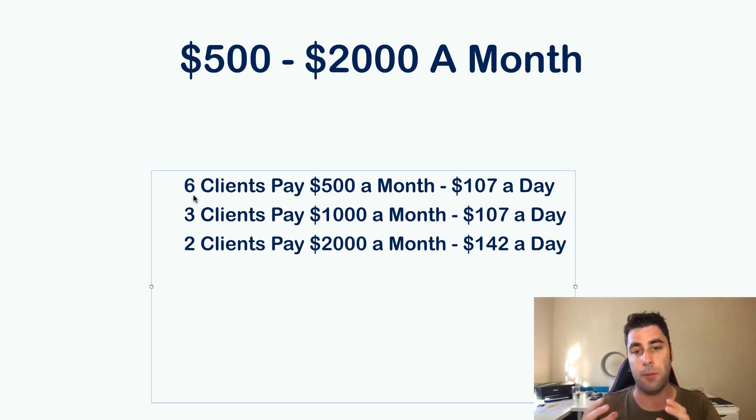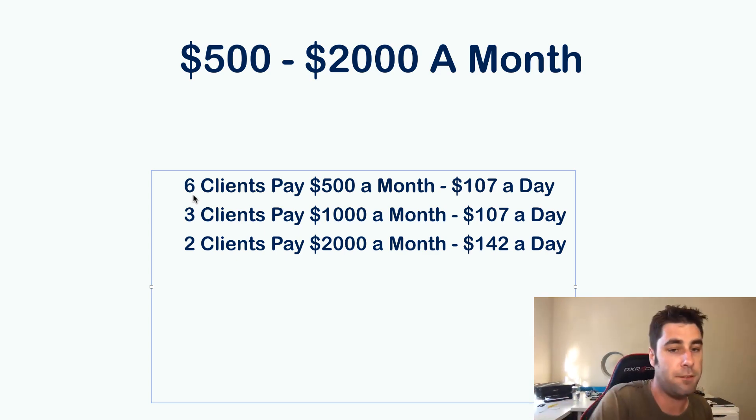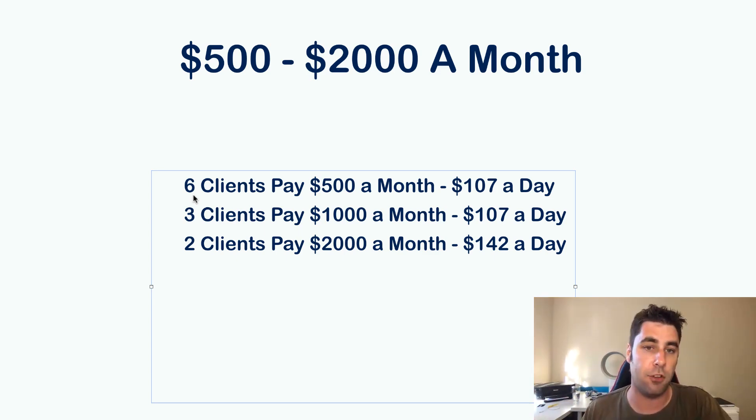Once the ad is set up and running, getting results and optimized, it's just money coming in. The client pays for the ads — this fee is the money that you get. They're paying you a premium to run Facebook ads for them, or you could even teach them how to do it. Check out my links below to the programs I mentioned in this video. Remember to hit like, subscribe, and follow me on Instagram — I'm going to start doing competitions and Q&As over there. See you in the next video.